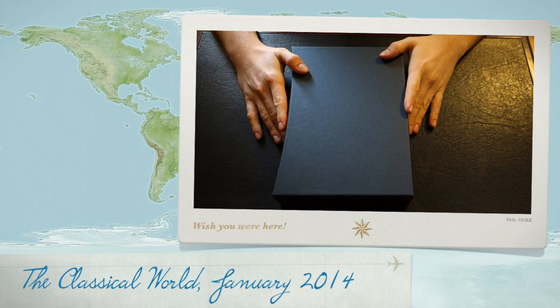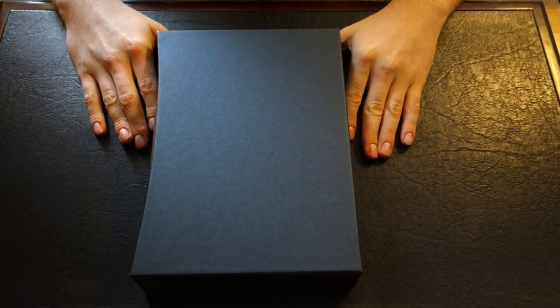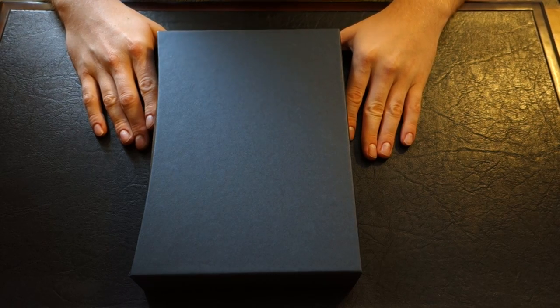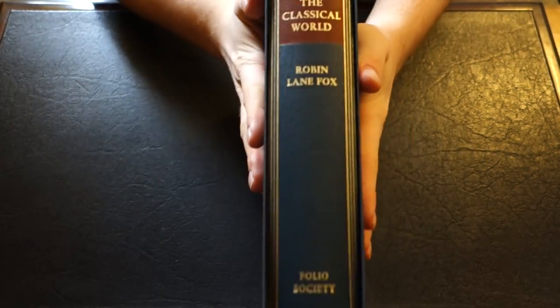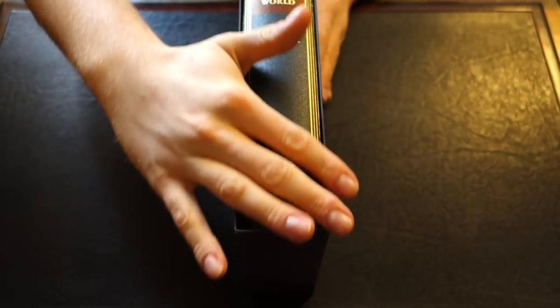Welcome back, YouTube. As promised, I was going to review another classical related book. If you watched my last review on Livy's The War with Hannibal, you would have known that this book was coming up. This is Robin Lane Fox's The Classical World, another book by the Folio Society.